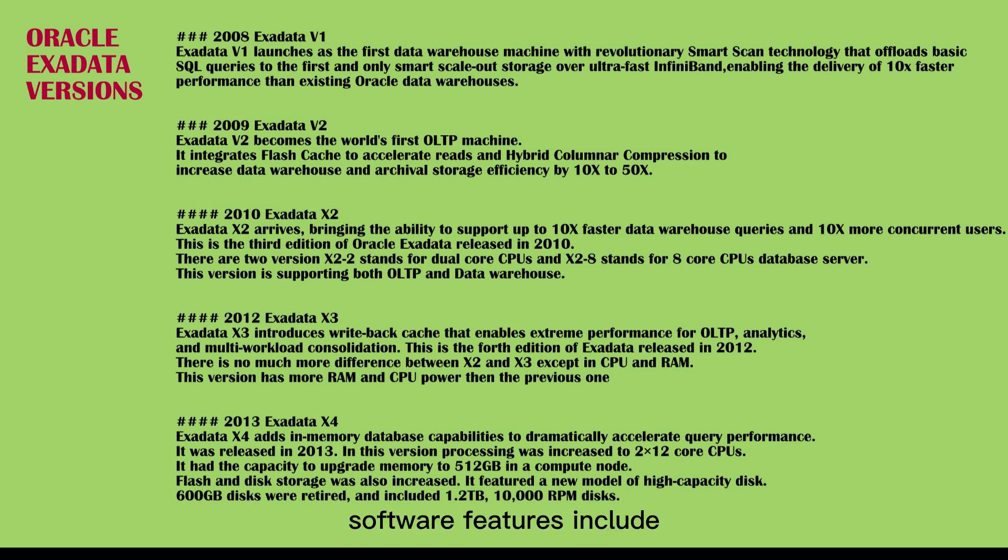Software features include smart flash cache write-back, improved management of slow disks, sub-second brownout after storage failure, simplified disk replacement, and bypass predictive disk failure.